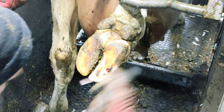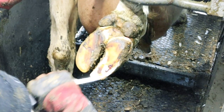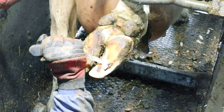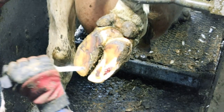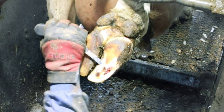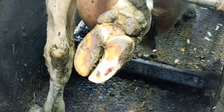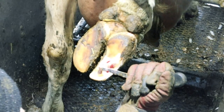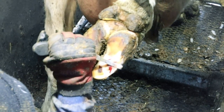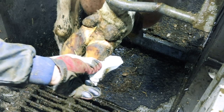This cow is already on a course of NSAIDs — non-steroidal anti-inflammatory drugs — which help to relieve the pressure on that white line and reduce her pain. She's also had a course of antibiotics because she had a previous infection in that white line, and she's being housed in a straw-bedded pen so it's nice and soft for her to lie on and stand on. The farmer is literally doing everything in his power to make sure she's as comfortable as possible, and it's my job to ensure that she does recover.